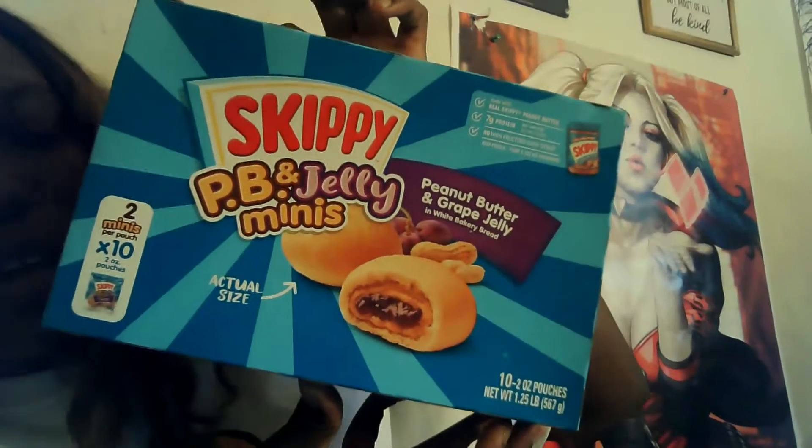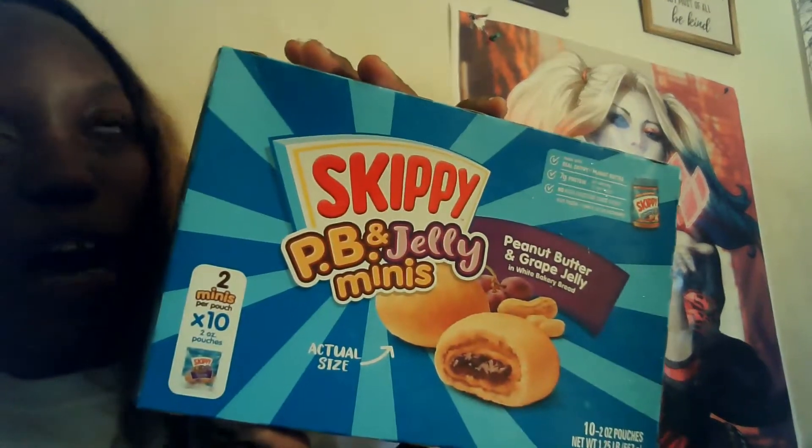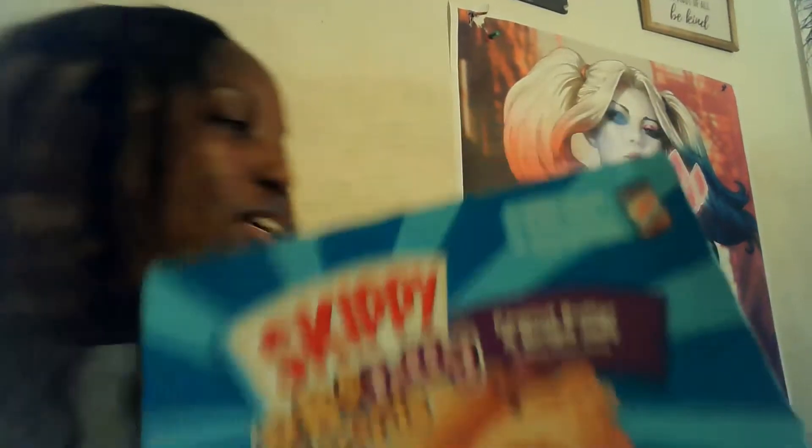Now on to the Aldi's haul! I bought this a couple of weeks ago — it's the Skippy PB&J minis. You guys, these taste so good. I found them in the discount freezer section where they try to get rid of discounted food. On the receipt it was three dollars and fifty cents for the Skippy — yes!